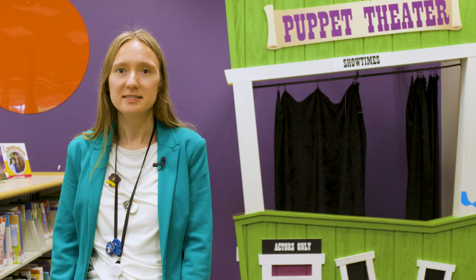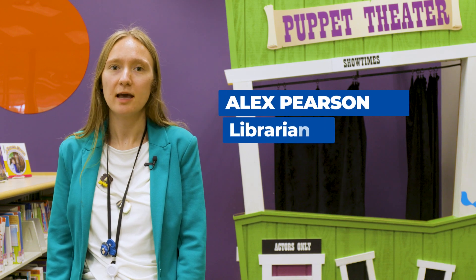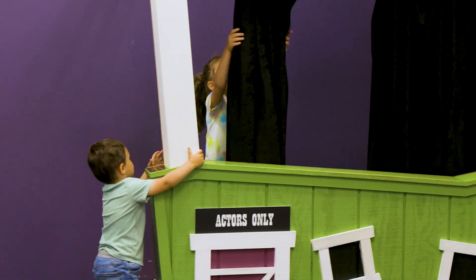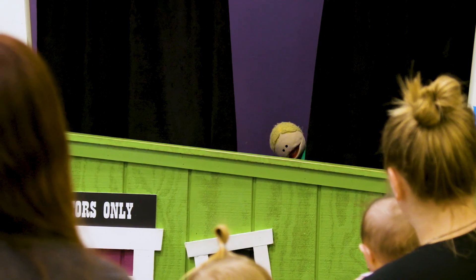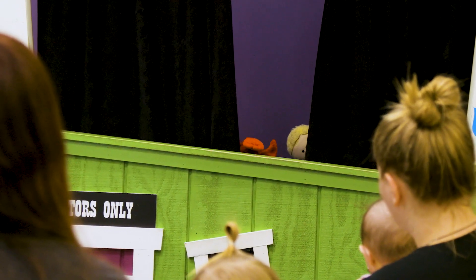Hi, I'm Alex, the Children's Librarian at Denton Library South, and I'm in the children's area right now. Behind me is our amazing puppet theater. The kids love to come out into the area and play with all the puppets.